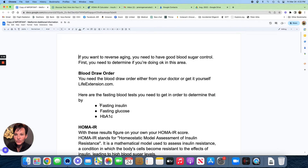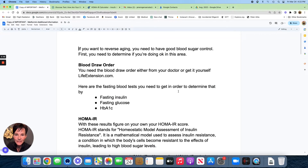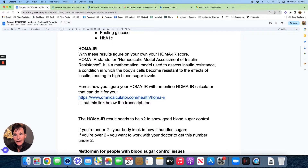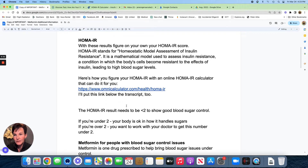Here are the fasting blood tests you'll need to determine if you have a blood sugar issue: fasting insulin, fasting glucose, and hemoglobin A1c. Those are the typical three tests. However, here's the one that detected my blood sugar problems that I was completely unaware of for years — and if you don't get on top of it, you're not going to be able to reverse aging.